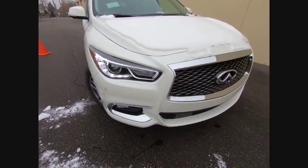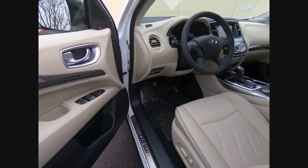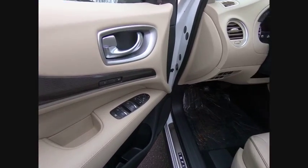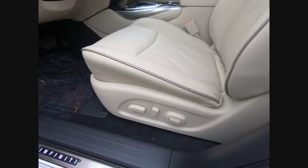Traction control, power lift gate, power passenger seat, leather wrapped steering wheel, dual airbags, air conditioning, power steering, four wheel disc brakes, center armrest, heated front seats.